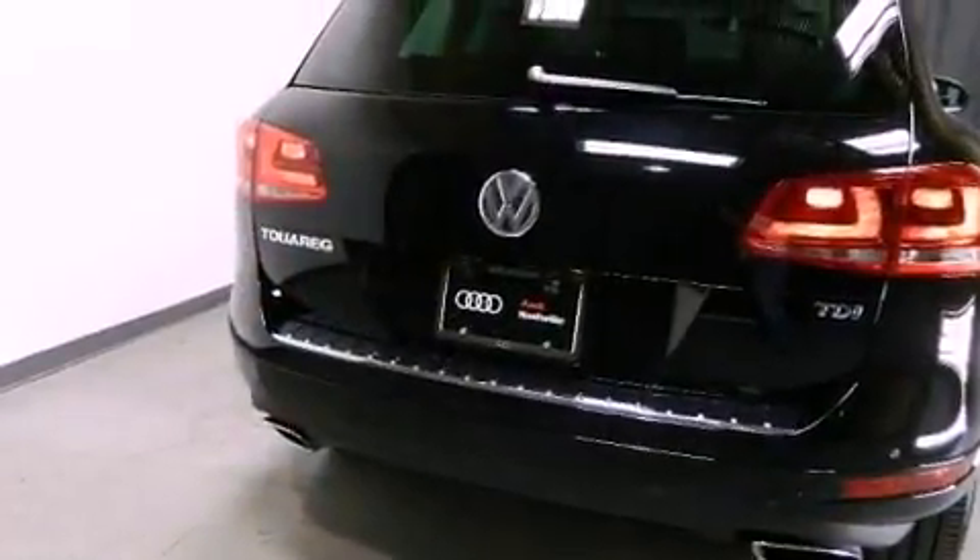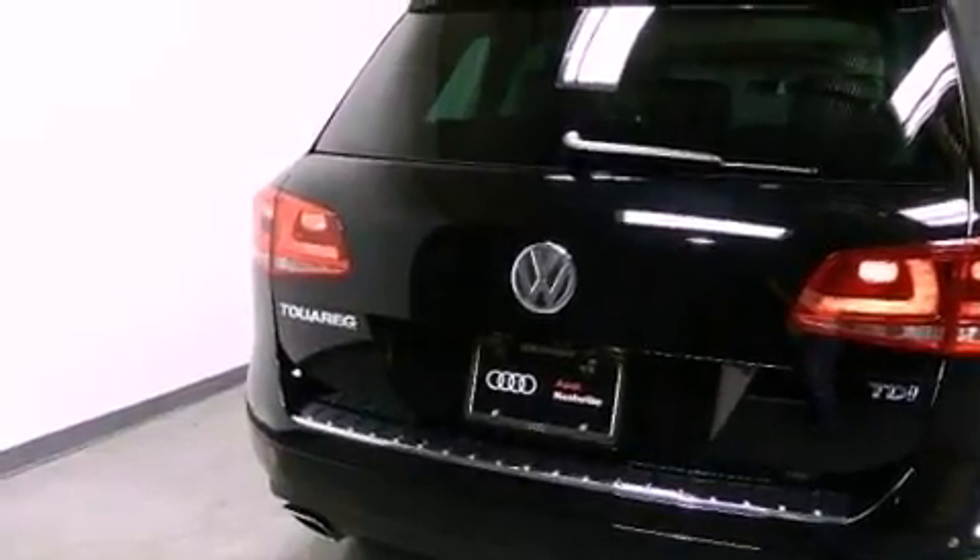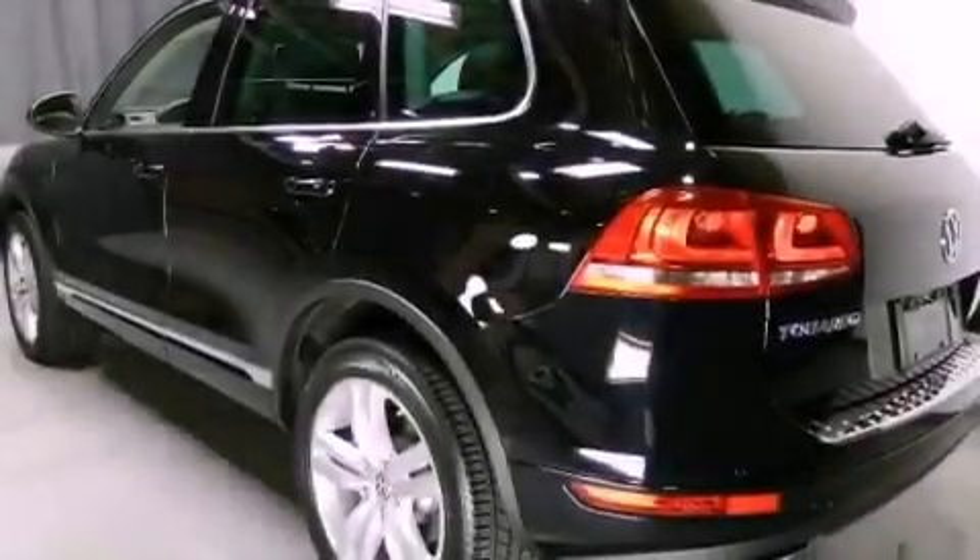Features include heated seats, a navigation system, high-intensity headlights, a CD player, and leather seats.